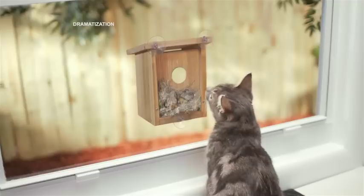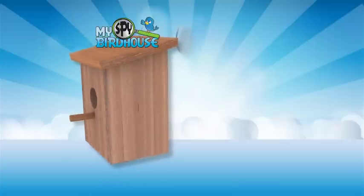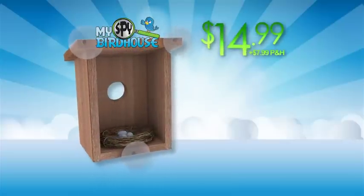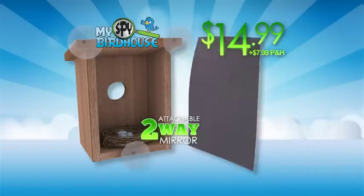You might even catch other family members sneaking a peek. You can bring the magic of the My Spy Birdhouse to your home for $14.99, plus $7.99 processing and handling. It comes with an attachable two-way mirror so you can see in, but birds can't see out.